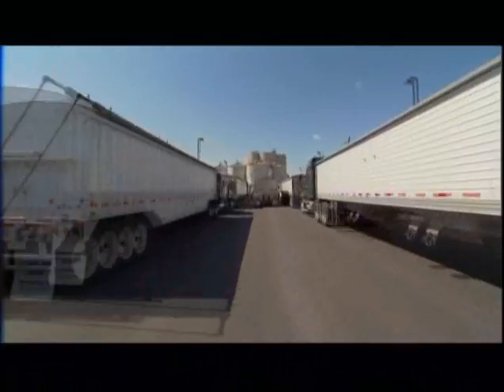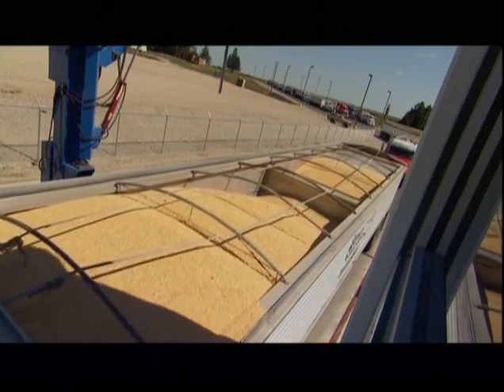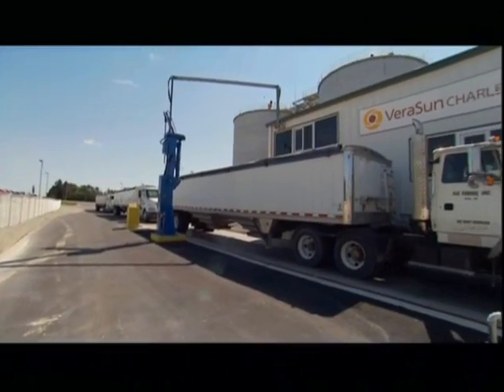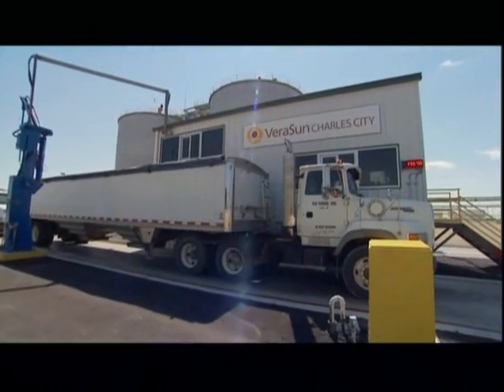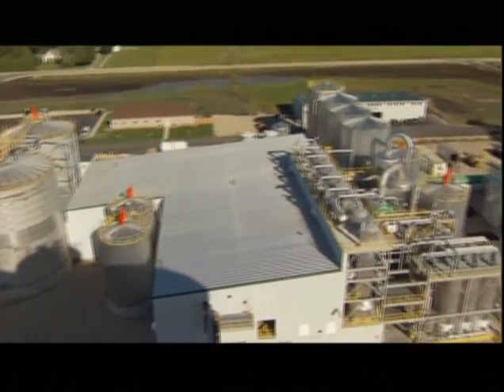A near endless line of semi-trucks, filled to the brim with a bounty of gold kernels. This is the entrance to VeriSun Energy's ethanol production plant in Charles City, Iowa, opened in 2007.